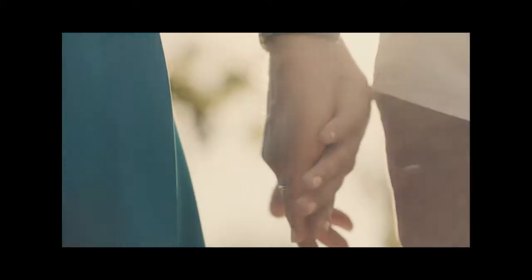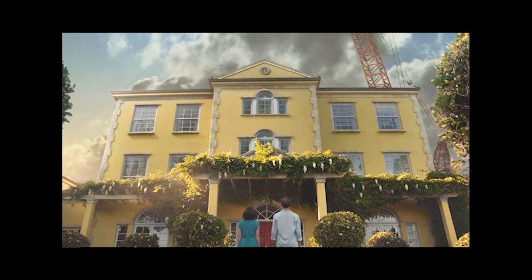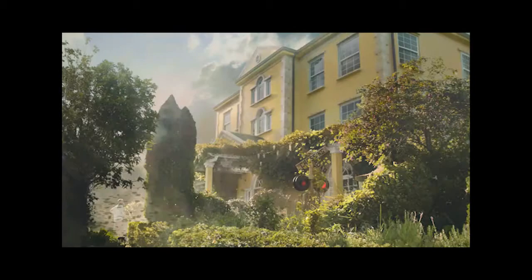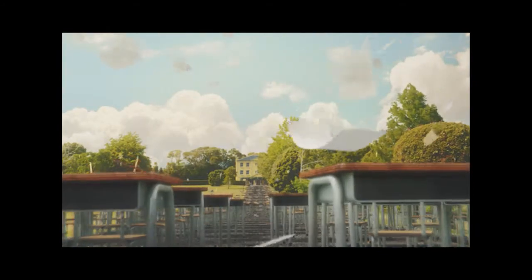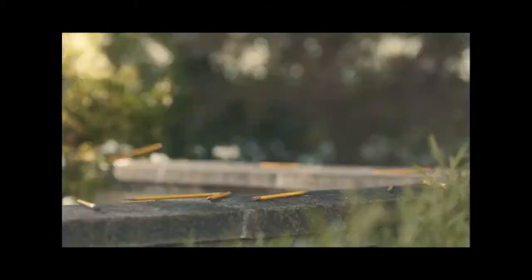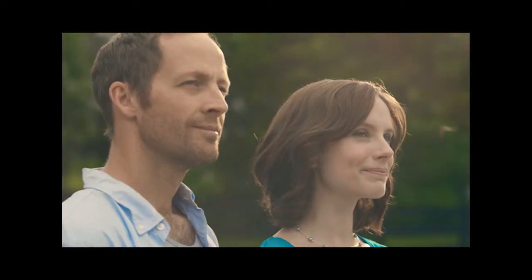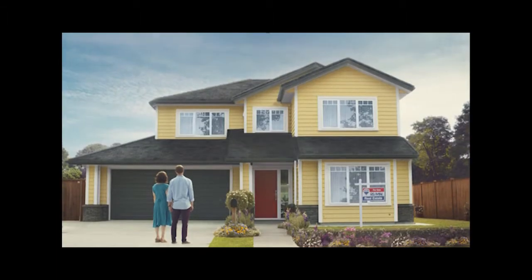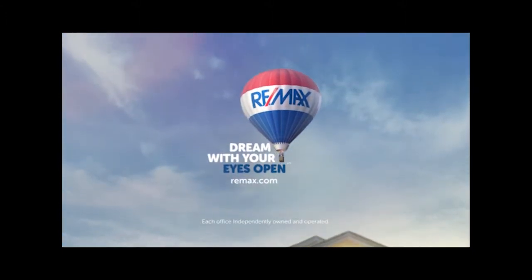Everyone builds dream houses. But when you dream, close your eyes — that's why you need a guide. To see if it's too close to the train, to line up a good school, and remind you of the cost of a pool. With a RE-MAX agent, you will see how much better than a dream home the right home can be. RE-MAX — dream with your eyes open.